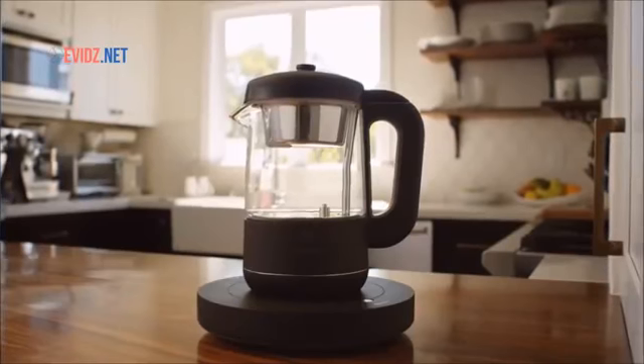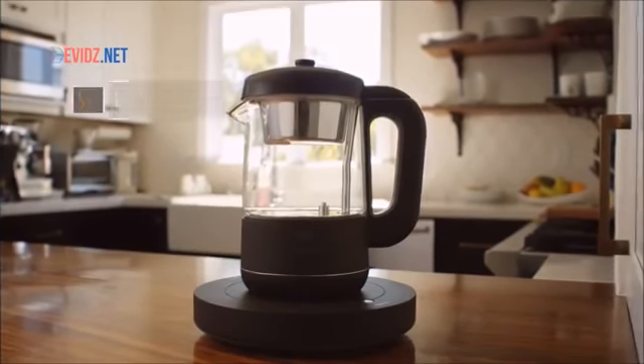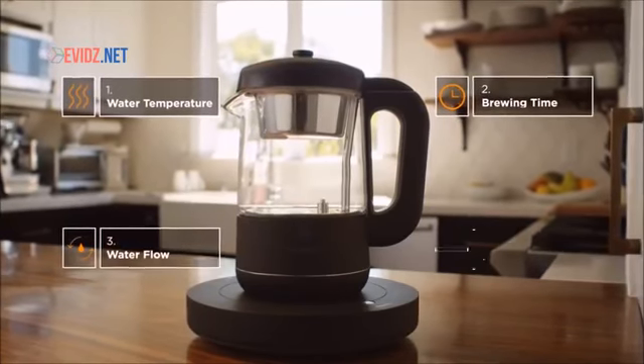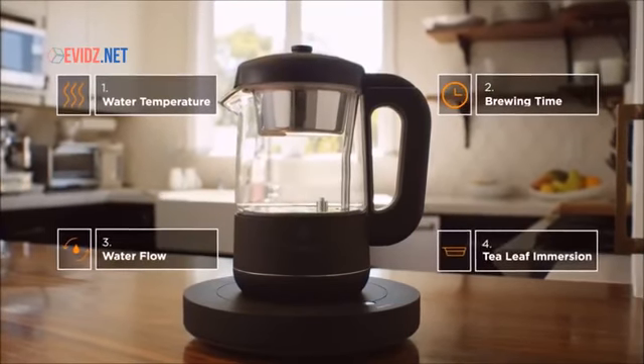Our unique patent-pending brewing system combines traditional tea brewing philosophy with modern technology to manage the four key elements in making a great cup of tea.